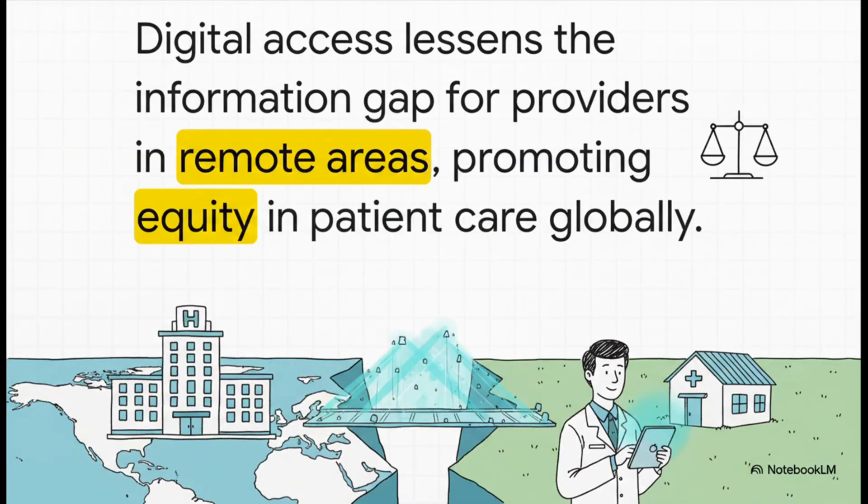But here's the most important takeaway: this isn't just about convenience for those of us in big academic centers — it's about equity. This digital access is a total game changer for providers in remote or underserved areas. It closes that information gap that used to create huge disparities in care. It's a global force for standardizing evidence-based medicine no matter where you practice.